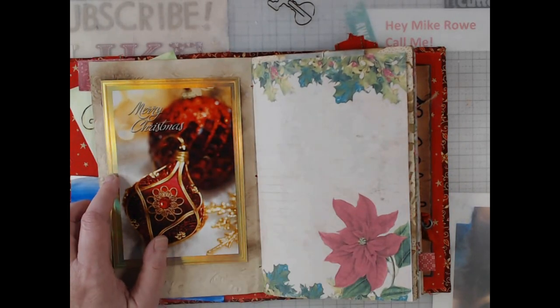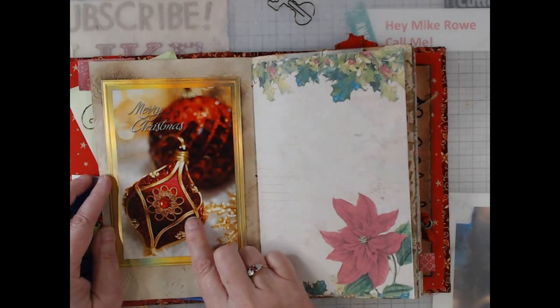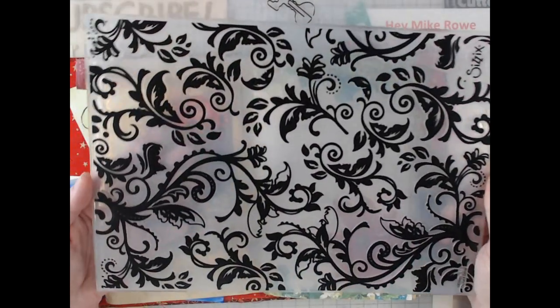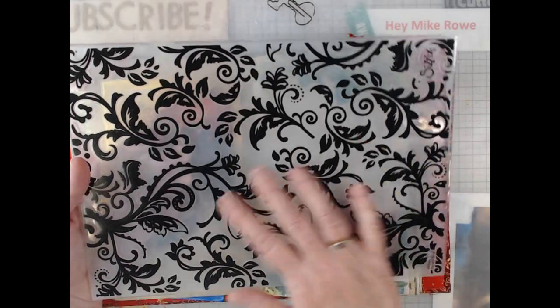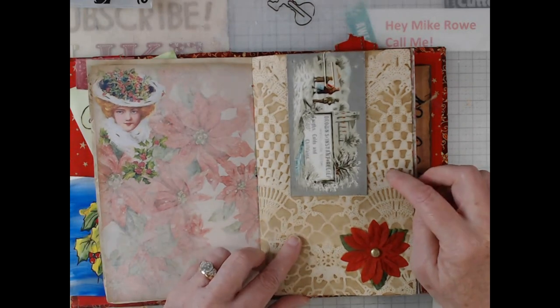Now here is a Christmas card — I keep old Christmas cards. I've been part of an ATC group for a very long time, and we always do a challenge every year after Christmas where we recycle Christmas cards into ATCs. The paper that this is on — have you ever seen such a giant embossing folder? This is the only one I've ever been able to find. It fits an entire 8.5 by 11 piece of paper. I actually coffee stained this paper after I embossed it and it did not lose its shape. Another digital, two-sided, and some more coffee stained paper.